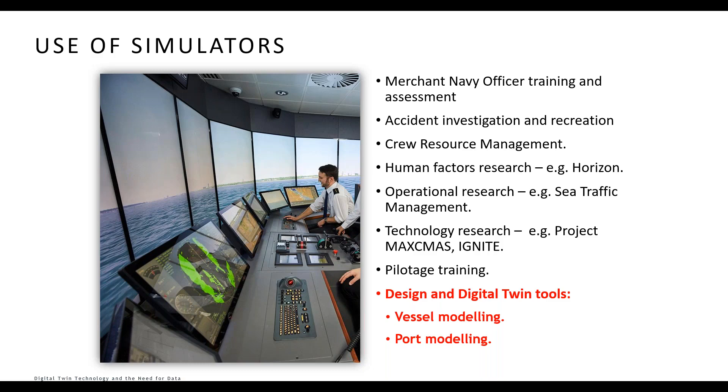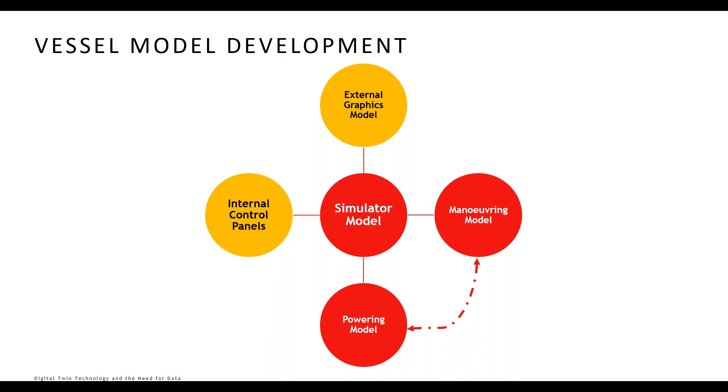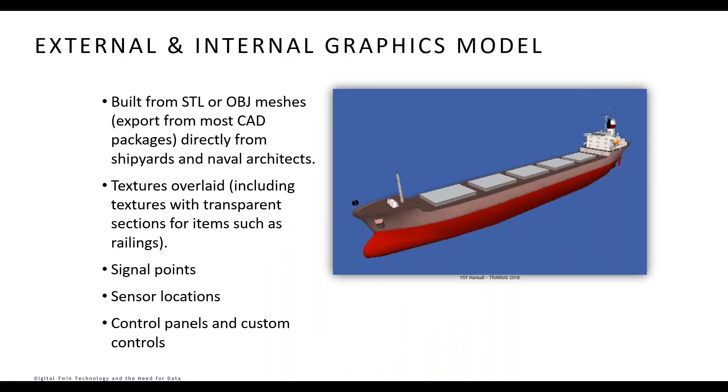From the point of view of developing a model, there are four key aspects of the digital twin that rely on external data from third parties: some only impact the graphics while others impact the maneuvering model and accuracy. The external model is built from STL or OBJ meshes — typical exports from most CAD packages, coming directly from shipyards and naval architects. Sometimes ship owners simply don't have CAD drawings and we need to build a model from scratch, with no guarantee that a shipyard will hand over CAD files.